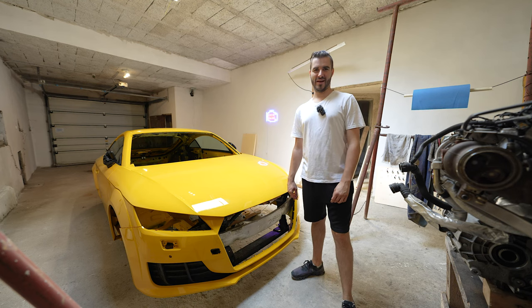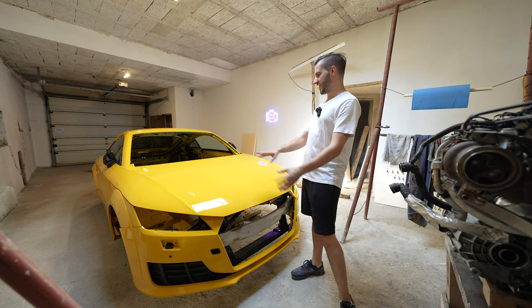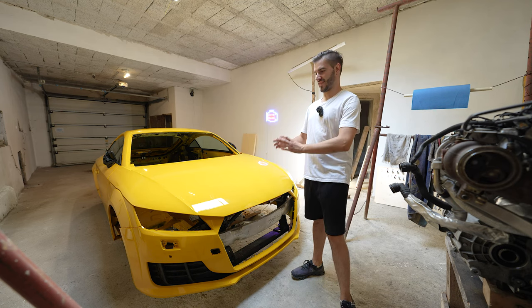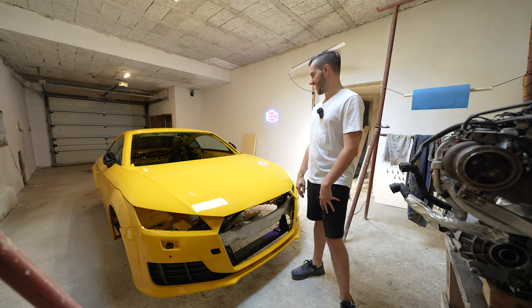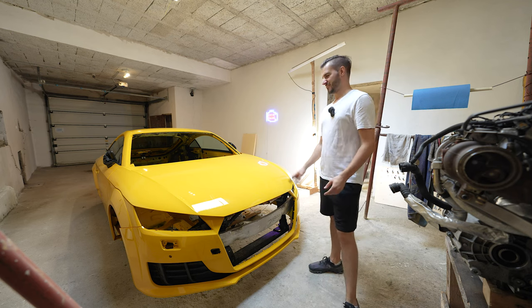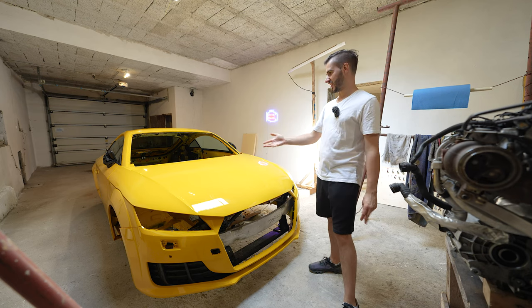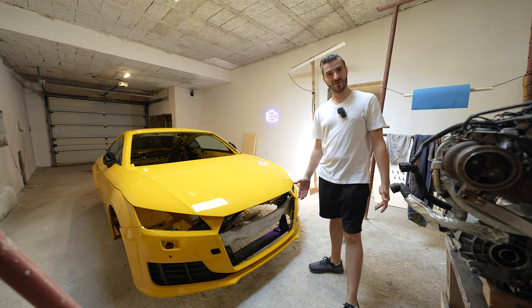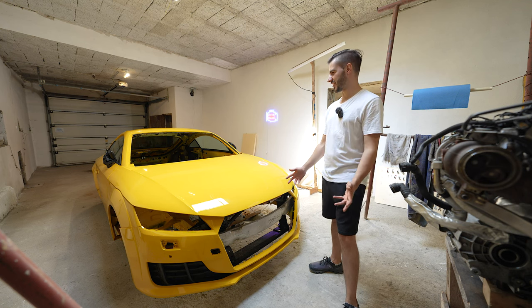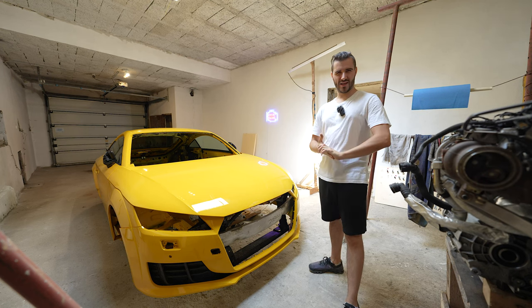The car is finally back — and not just back, but painted, straightened up, welded, and everything else. They made this car look like it just came out of the factory. It's a bit underwhelming seeing it like this because it looks like a normal car, but if you know how badly damaged it was, it's really an awesome job. It's been about two months, though to me it felt like a couple of days.